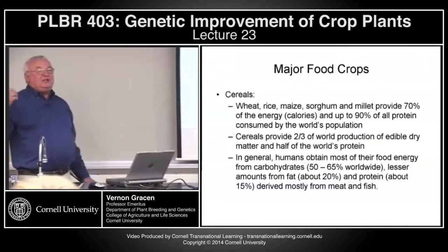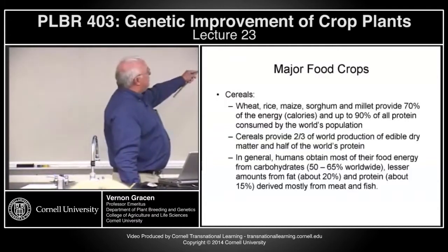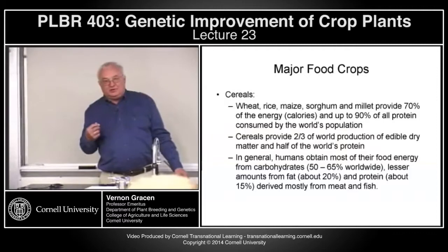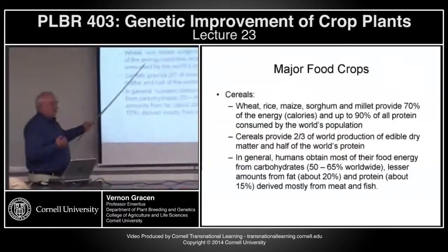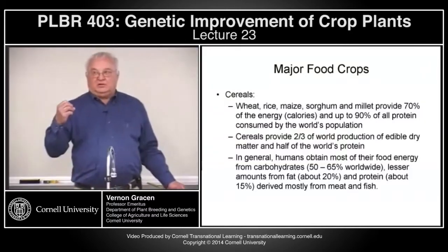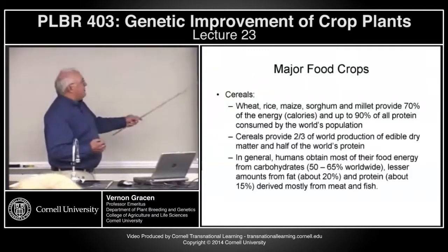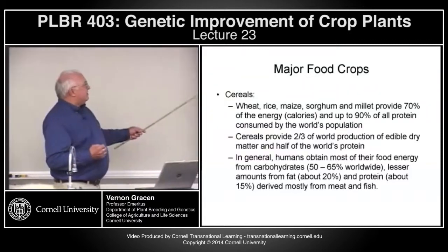Each of those crops provides different components to the diet. The cereals — wheat, rice, maize, sorghum, millet — provide 70% of the energy and up to 90% of all the protein consumed by the world population. In a lot of the world, there's not a lot of animal protein consumed. Cereals provide two-thirds of the world production of edible dry matter and half of the world's protein. In general, humans obtain most of their energy from carbohydrates, lesser amounts from fat and protein, with about 15% derived from meat and fish.